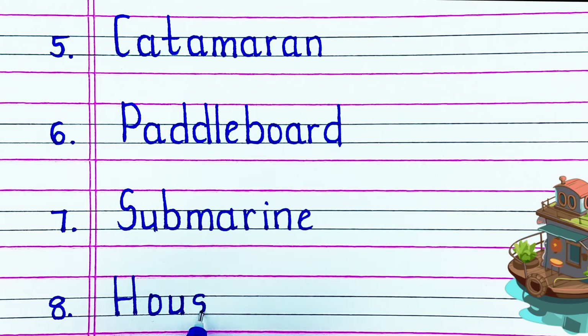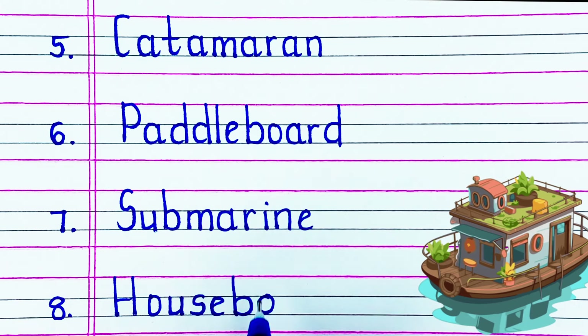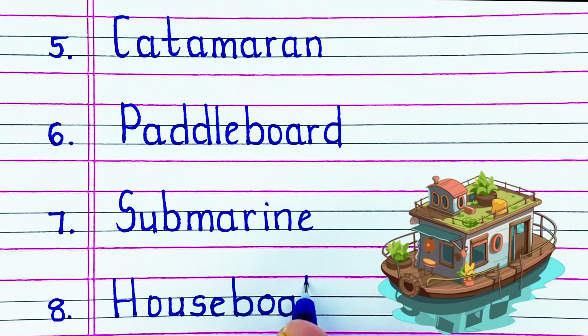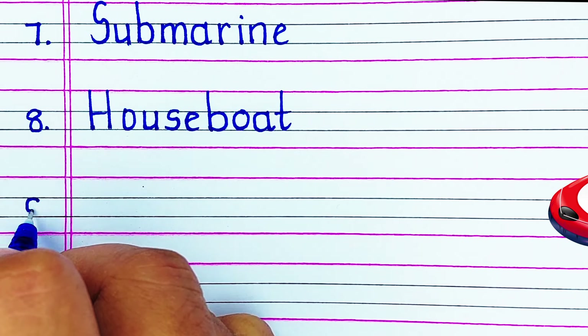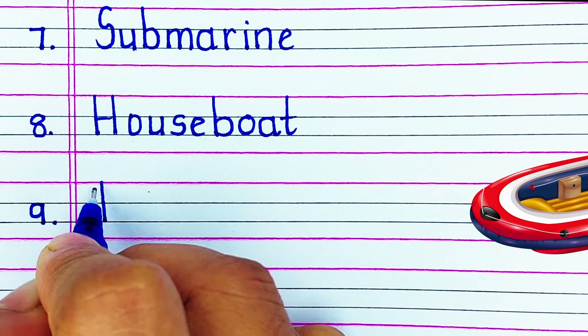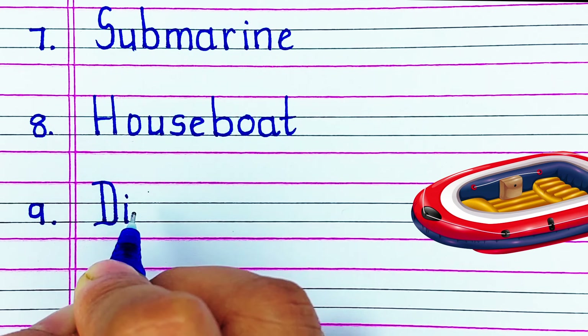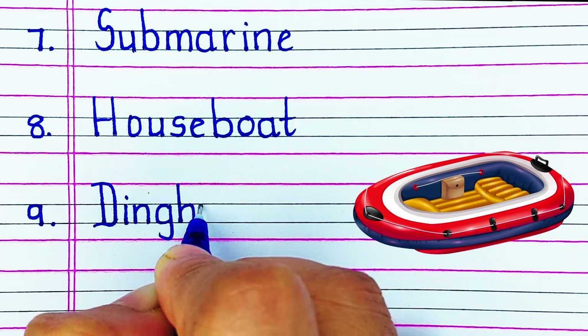On number eight we have H-O-U-S-E-B-O-A-T, houseboat. Next up we have D-I-N-G-H-Y, dinghy.